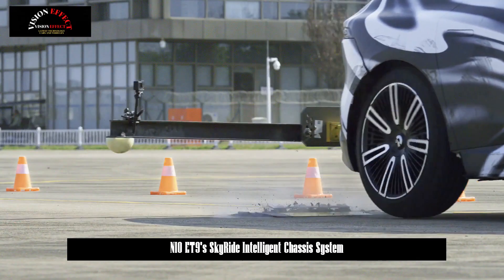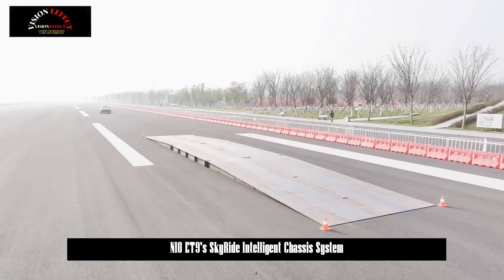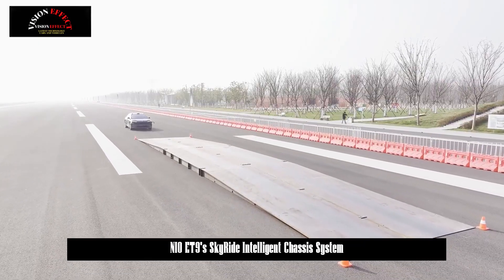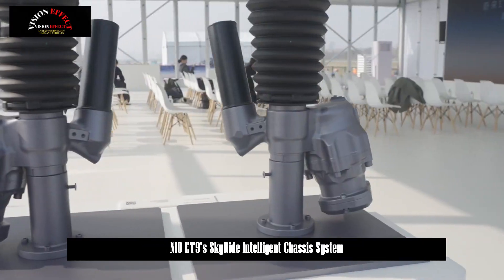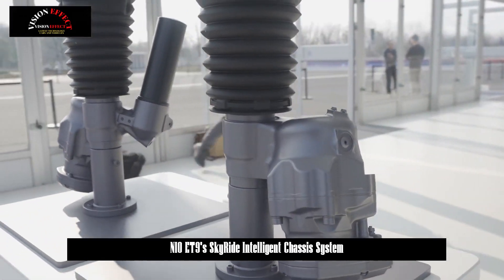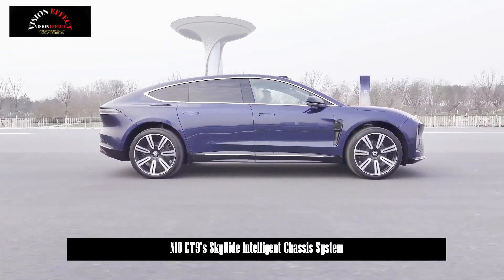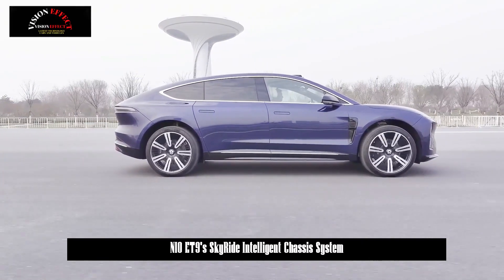The hydraulic-controlled suspension with an independent motor is called full-active suspension. Full-active means each suspension can realize active lifting and pushing down actions. Combined with the preview function of the ADS camera, it can effectively control the movement of the car body when passing through bumpy roads and improve first-order smoothness.